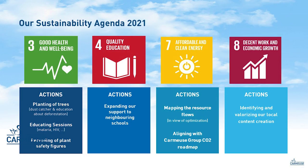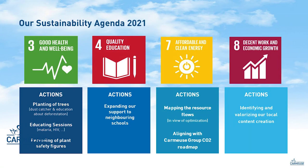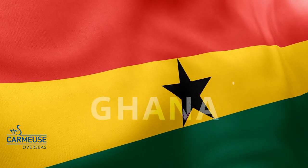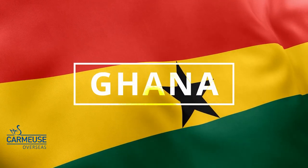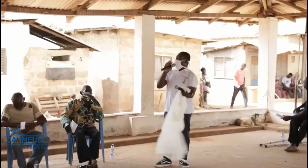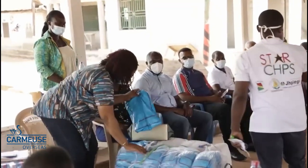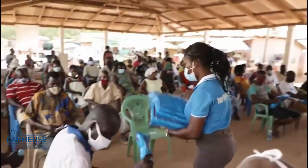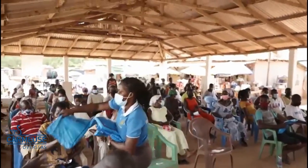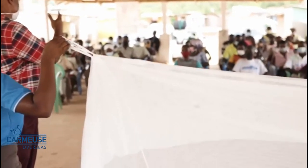One action of our 2021 Sustainability Agenda was to hold educational sessions on various diseases. In Ghana, Karmur's Lime Products worked together with the Ghana Health Service to educate the community of Sophocrum on malaria. During this session, information was shared on the disease and mosquito nets were distributed. Furthermore, the event was broadcasted on the community radio.